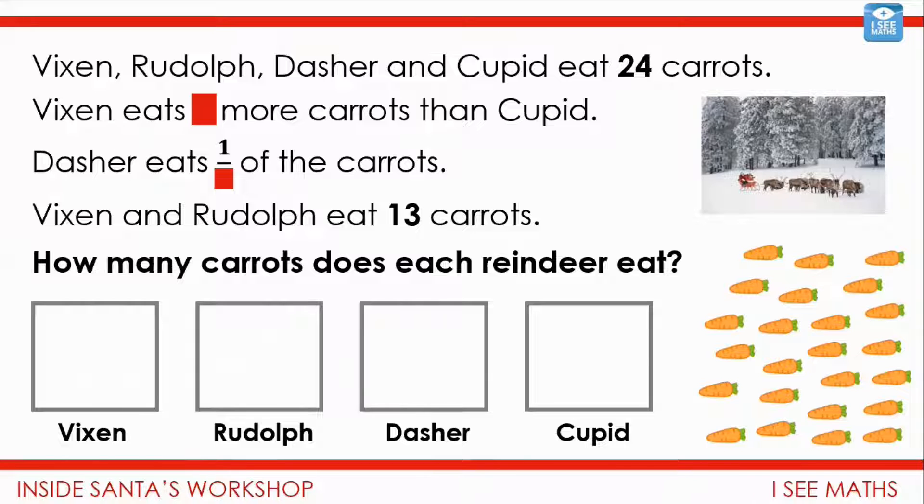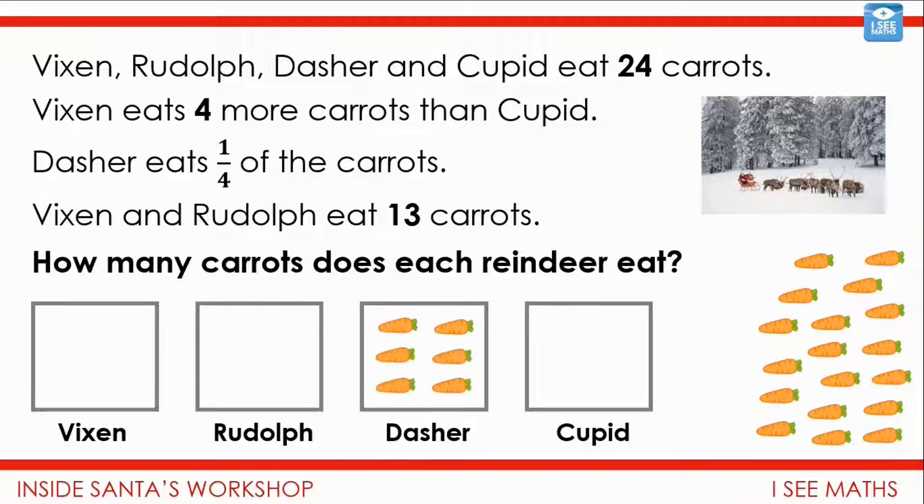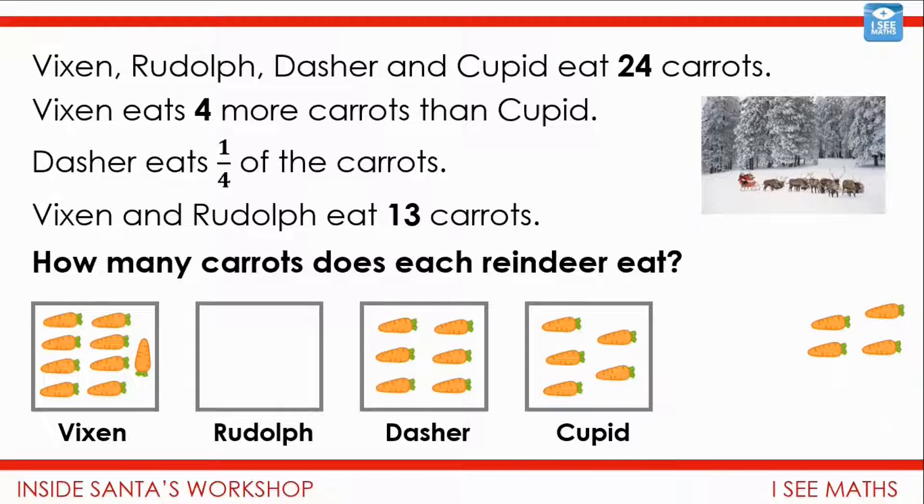Now I'm going to reveal what the question actually is: Vixen eats four more carrots than Cupid, and Dasher eats a quarter of the carrots. Pause the video — what is the actual answer? Think about the order you'll approach those clues in. I'd start with Dasher again, because we know exactly how many Dasher must have: a quarter of 24 is six. That means there are 18 carrots left. Vixen and Rudolph have 13 of those 18, leaving five for Cupid. Since Vixen has four more than Cupid, and Cupid has five, Vixen must have exactly nine. And for Rudolph, just four.